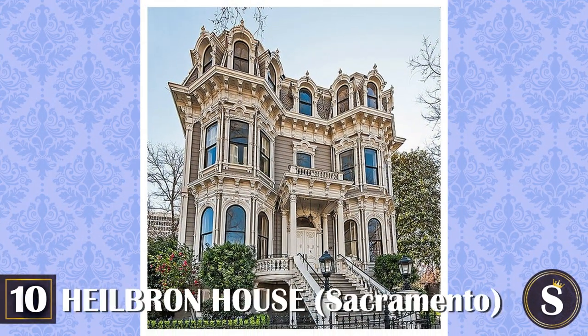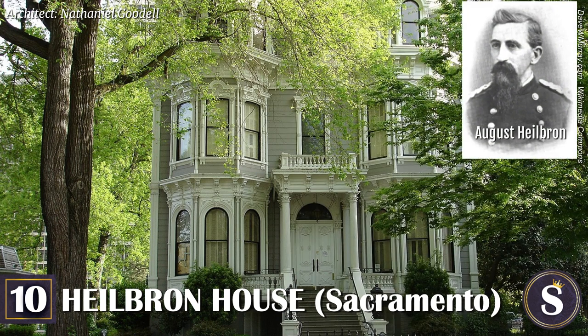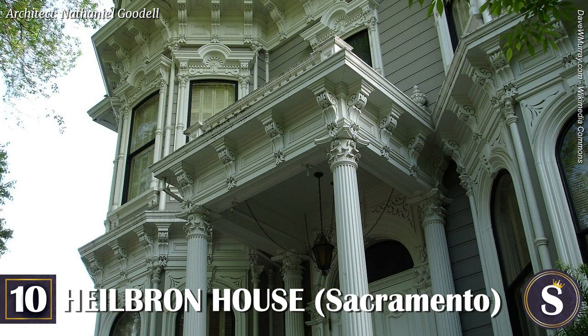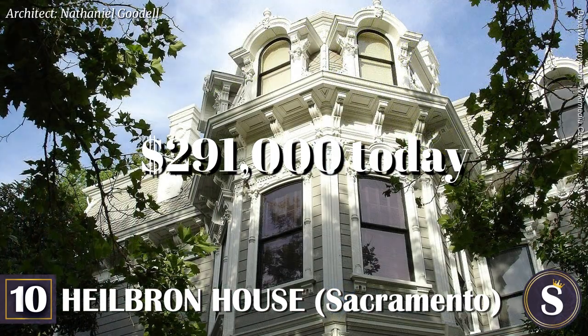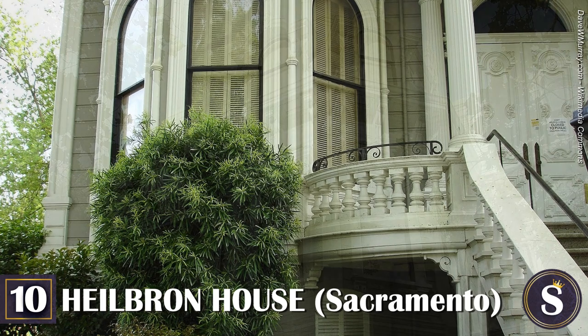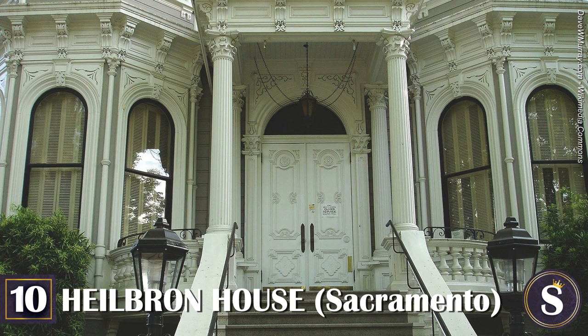Number 10: Heelbron House. Built in 1881, this downtown Sacramento mansion was initially the home of August Heelbron, a German cattle rancher, merchant, and landowner. It was designed by the same architect who designed the California Governor's Mansion. The home only cost a mere $10,000 to build at the time, and over the years it has served as a restaurant, an art gallery, and even a bank. Today it is one of the only historic structures standing in a sea of office buildings, and it serves as an office for the California Department of Parks and Recreation.